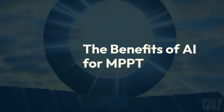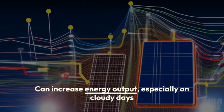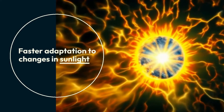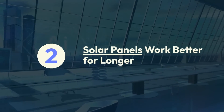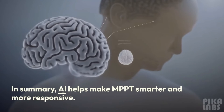Benefits of AI for MPPT: It can increase energy output, especially on cloudy days. Additional benefits include faster adaptation to changes in sunlight, solar panels working better for longer, and less complex and expensive equipment needed.